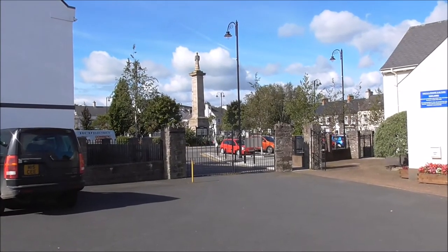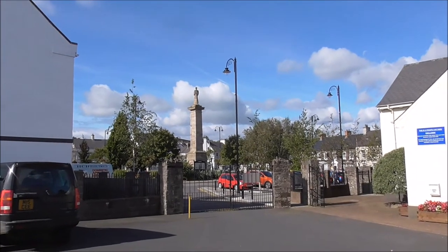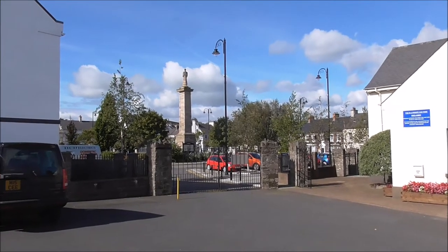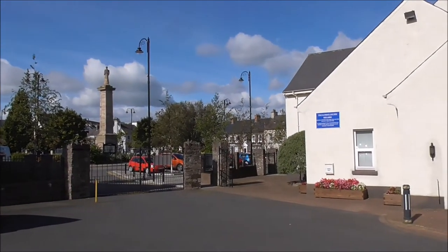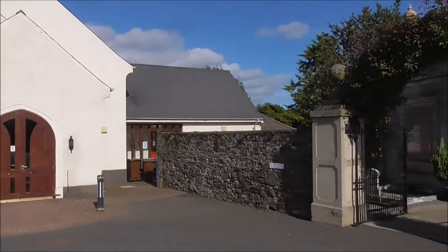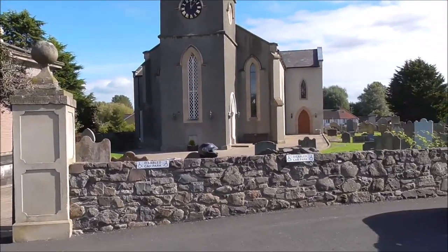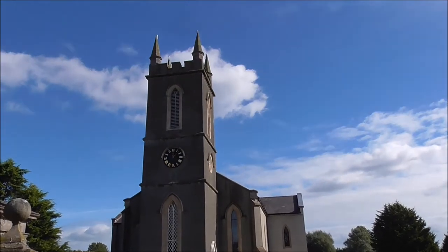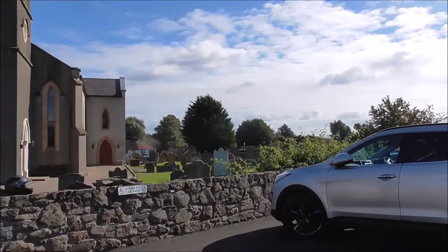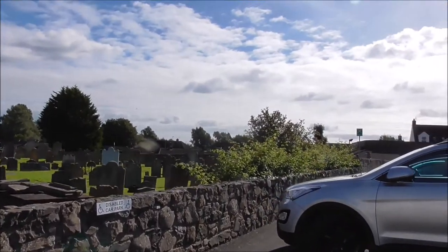I've just popped over to Cumber and I'm just off the town square. There's the statue and the memorial garden in the centre of Cumber, and this is the modern Church of Ireland Hall and this is the very picturesque Church of Ireland at Cumber.